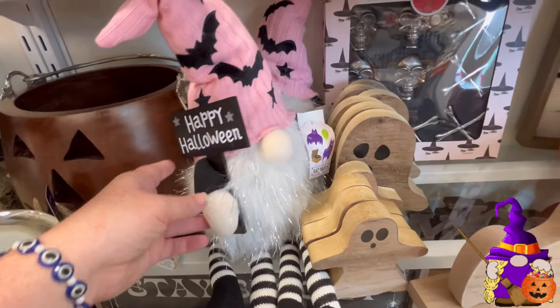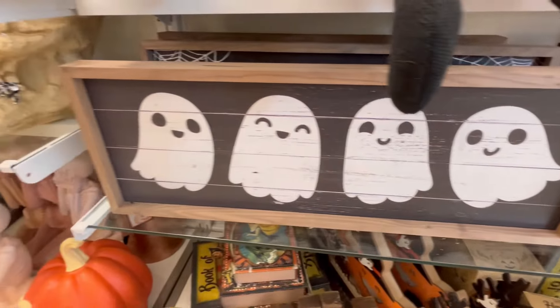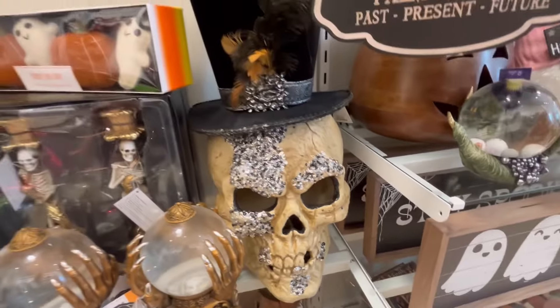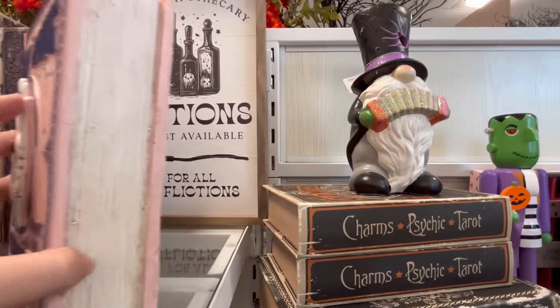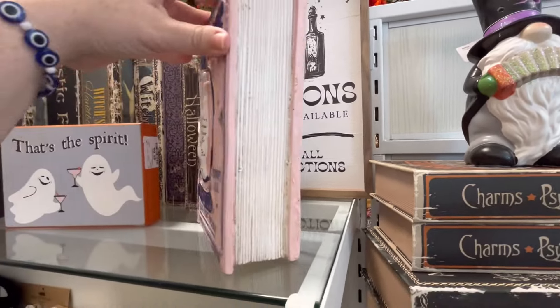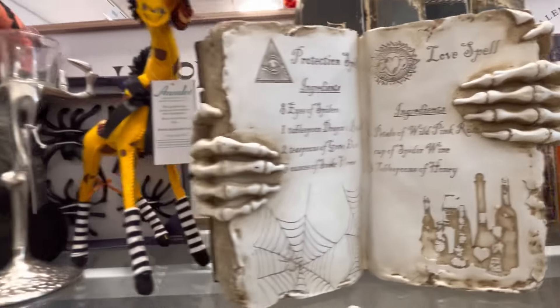You guys leave me some gnomes down in the comments below. I think because they're not overdoing the gnomes, I actually was kind of happy to see them — I think they're really cute. We got some ghosties there. Fortune teller, psychic. I love this right here — we're seeing a lot more pink stuff, which makes me happy. I love the pink stuff.